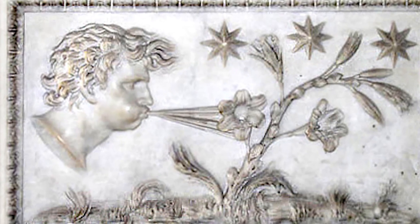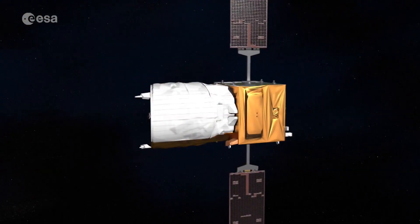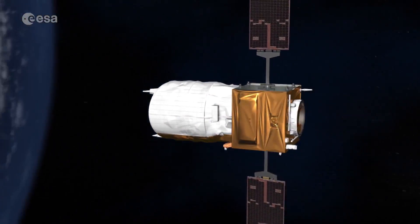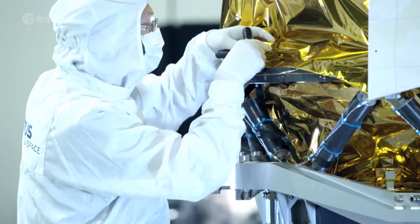In ancient Greek mythology, Aeolus was named the keeper of winds by the gods. Today, the Aeolus mission is the European Space Agency's newest Earth Observation Explorer, aptly named after its mythological counterpart.